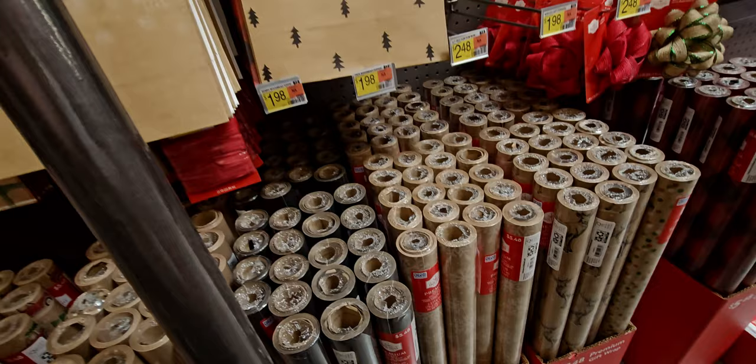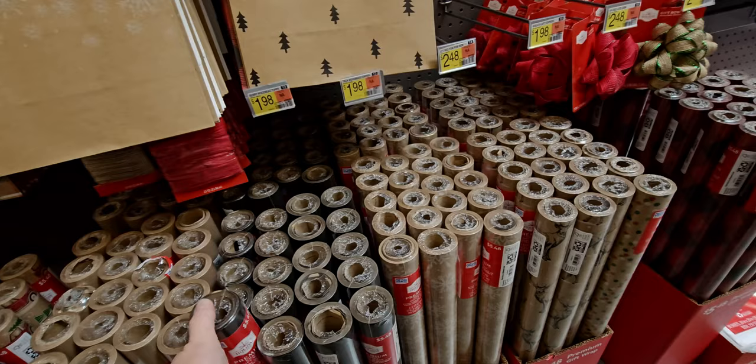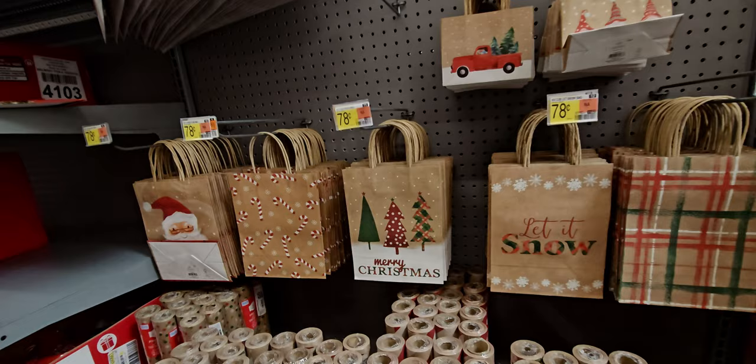Is this black wrapping paper? Yes! Premium craft gift wrap — it's black. I wonder if you could draw on it with chalk. $5.48 for the craft one. These smaller ones are only 78 cents each.